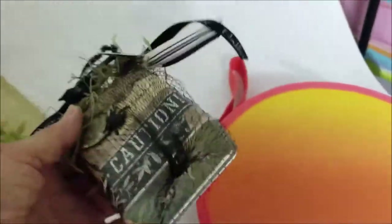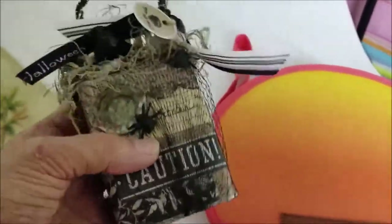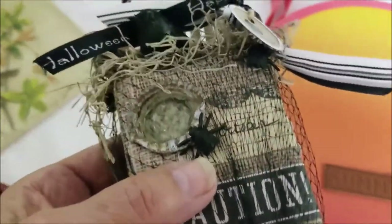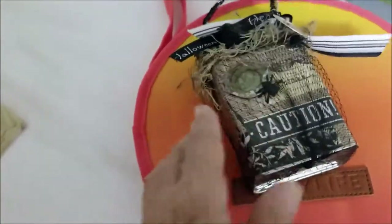This was just somebody's craft project — kind of a goth-looking piece. I think that's maybe an old band-aid pin that somebody's turned into a little goth Halloween decoration. It has a black raven in there — cute little thing.